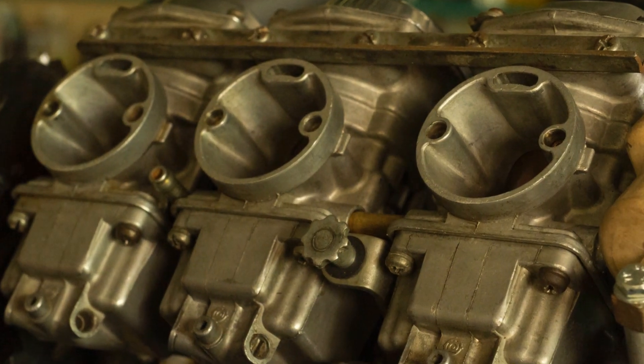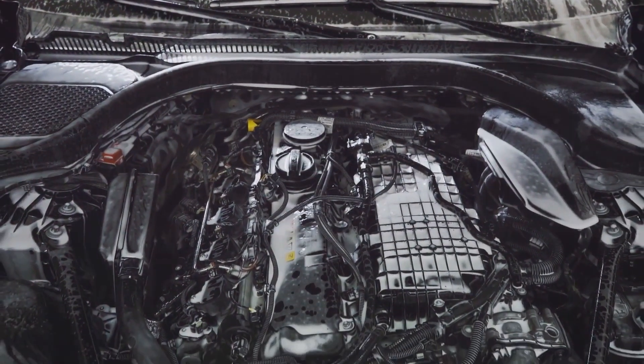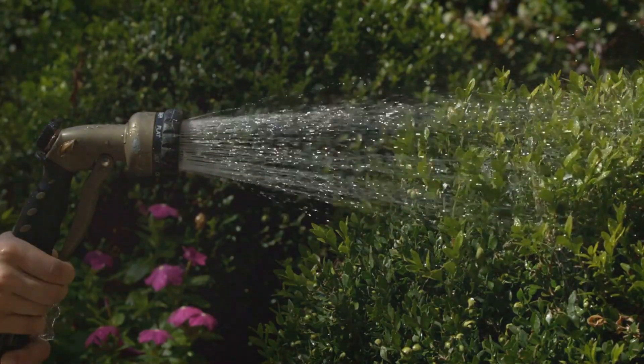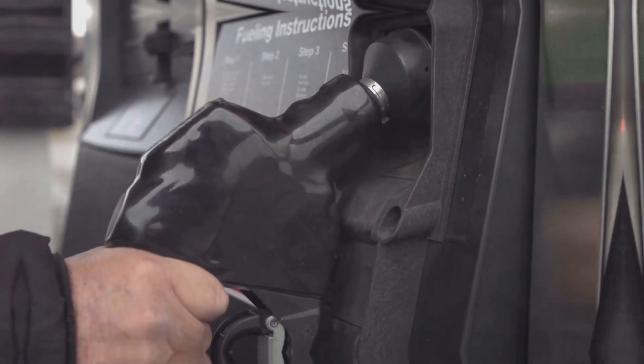Before fuel injection, we had carburetors. These worked okay, but they weren't very precise. Fuel injection changed everything — it's like comparing a garden hose to a surgeon's scalpel. Fuel injectors deliver a fine mist of fuel right into the heart of the combustion chamber.